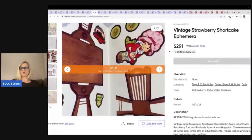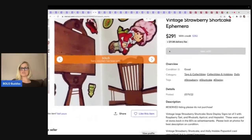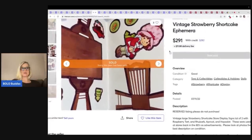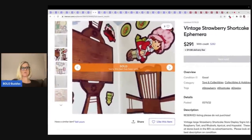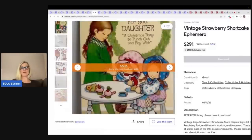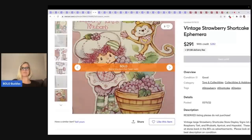Strawberry shortcake ephemera — this is a store display again. $291. It looks like a mixed lot with Holly Hobby and strawberry shortcake together. Two big-money BOLOs together — of course this is going to go for big bucks.